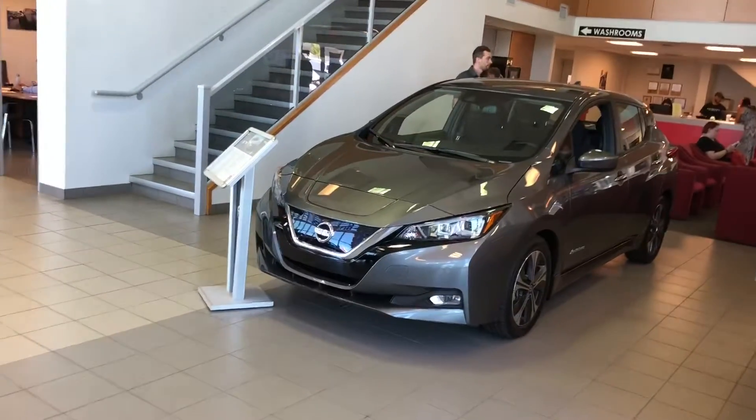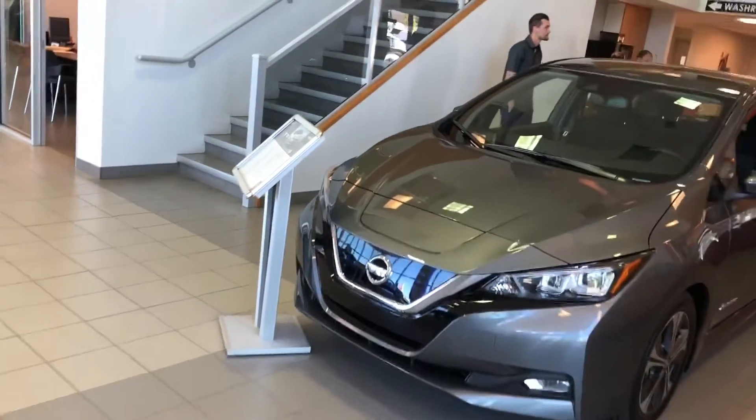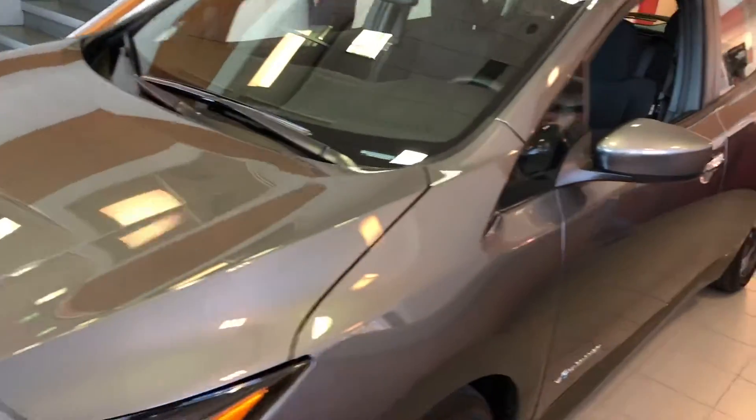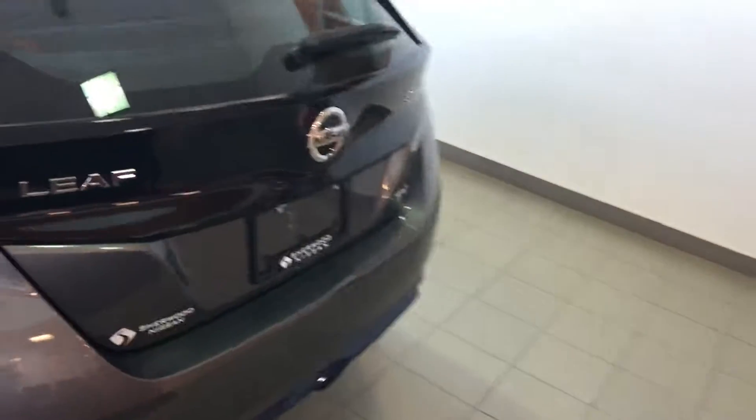Hey Sid, it's Neil from Sherwood Nissan. I'm doing a short video for you on the 2018 Nissan Leaf. This is the last one that we have in inventory. This particular model is an SV model.